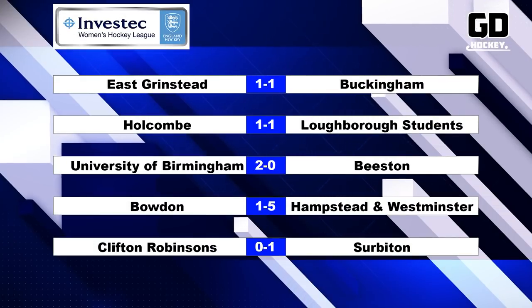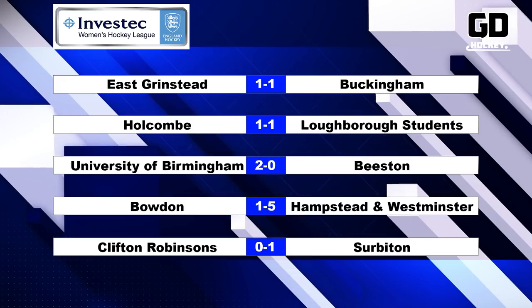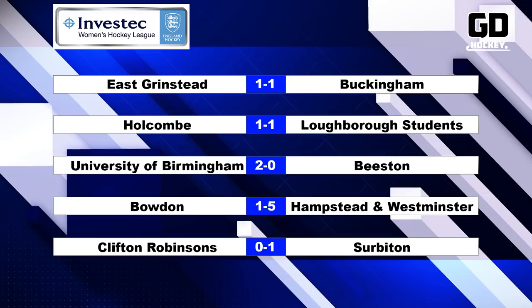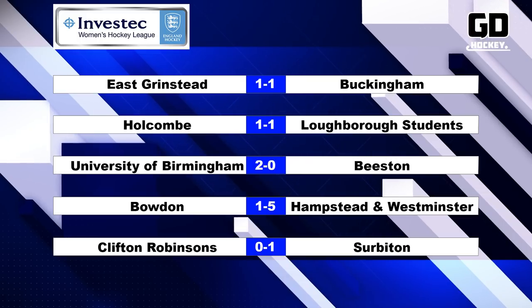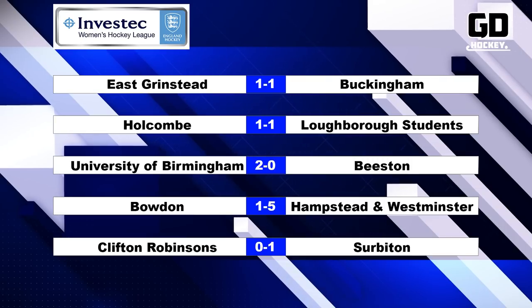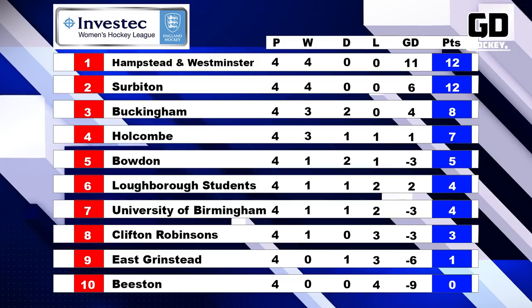East Grinstead got off to a dream start against Buckingham, with Amy Costello converting a penalty corner in the 4th minute. Abbey Brandt equalised for the visitors in the 19th minute, meaning the points were shared. Two unbeaten teams faced each other in Manchester — Bowdoin having picked up five points from their opening fixtures, whilst Hampstead and Westminster's 100% record was on the line. The visitors took a two-goal lead into half-time thanks to goals from Joey Lee and Melanie Wilkinson. Hampstead and Westminster and Surbiton have maintained their 100% starts to the season, with Buckingham rounding out the current top four. At the bottom, Beeston are still looking for their first points of the year.